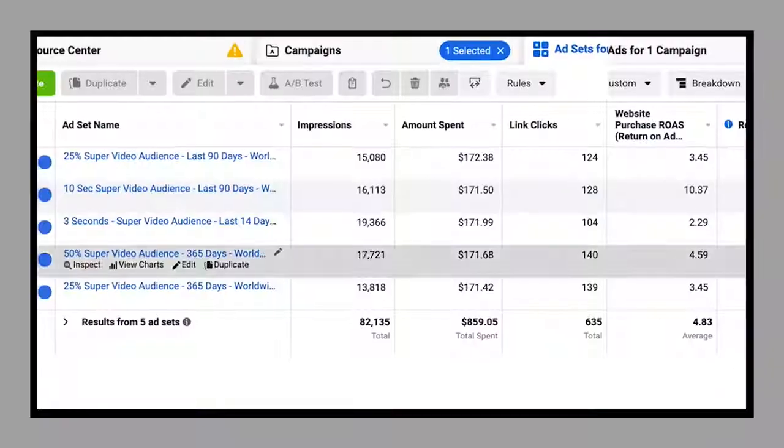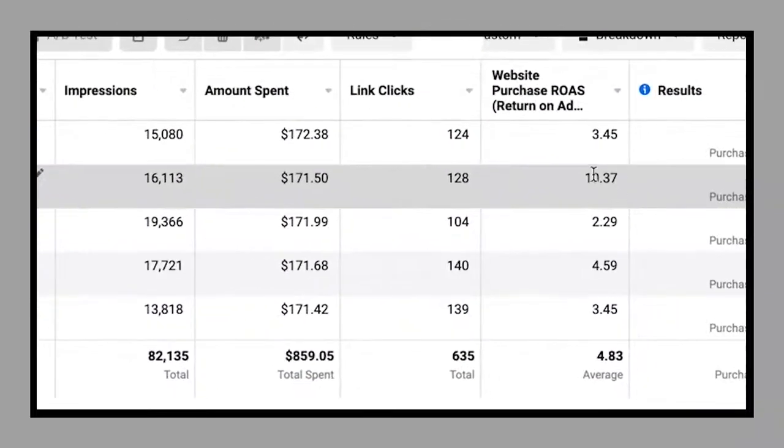Stop! Do not advertise on Facebook because Apple's iOS 14 update changes everything — and I mean everything. I'm not kidding here. So stop running Facebook ads until you get your hands on this breakthrough technology that gives you up to 10x return on your ad spend.